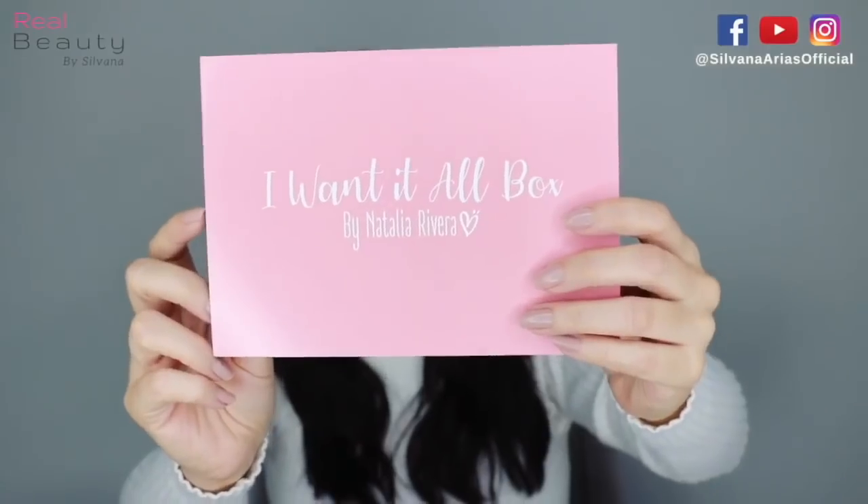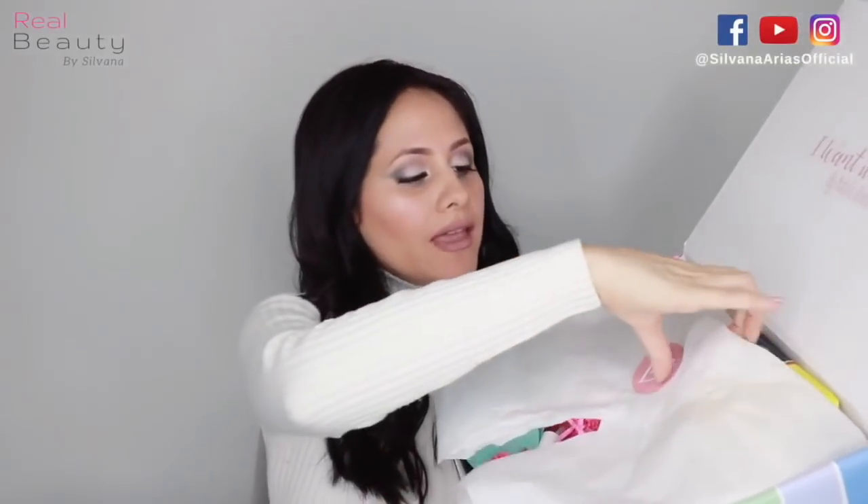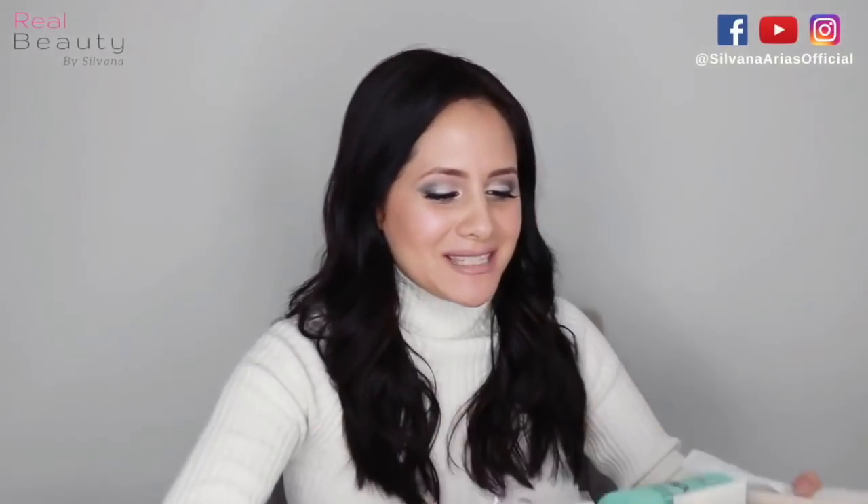It has a note. It's in Spanish, but I'm going to try to translate it in English. 'Thank you for subscribing to my I Want It All box. I put all my love and heart in each one of these boxes and I hope you enjoy all of my favorite products as much as I did when I created this for you. With love, Natalia.' It also has a little sticker. Merry Christmas, Silvana.